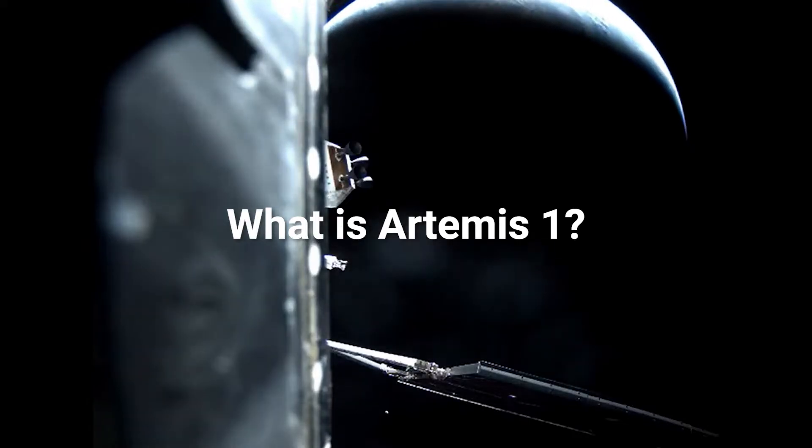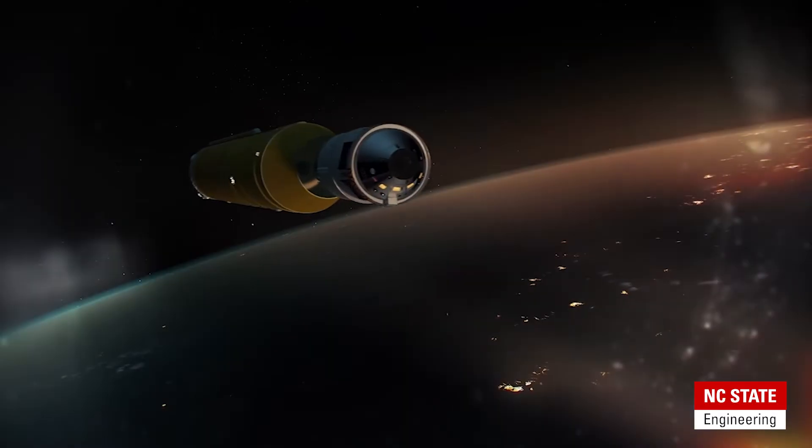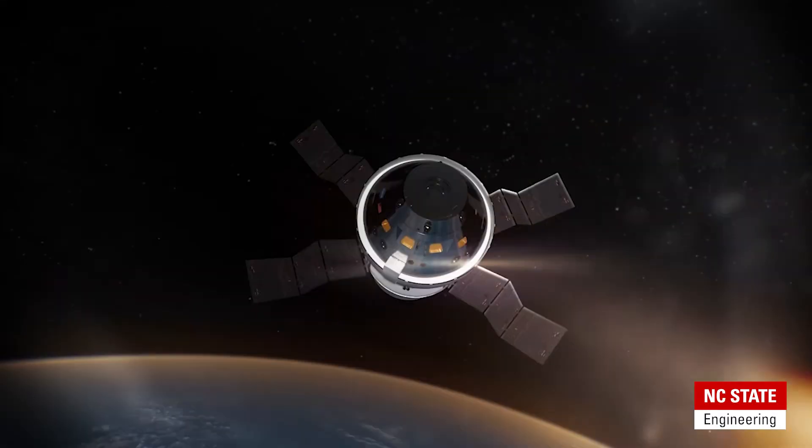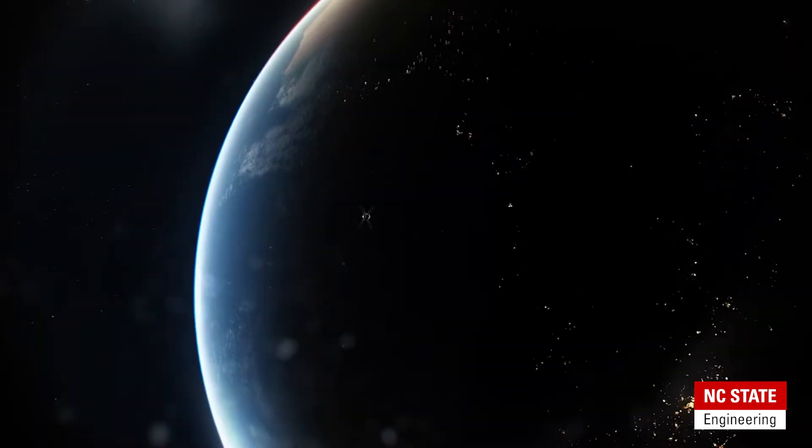What is Artemis 1? Artemis 1 is the first test flight of what is known as the Space Launch System. Artemis 1 will carry several different payloads on a trajectory toward the moon — it will not enter the moon's orbit — but it is very much a test flight of the Space Launch System that will eventually launch a crewed capsule on Artemis 2.